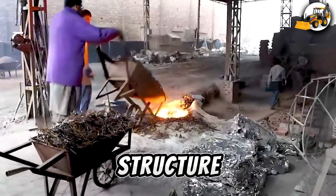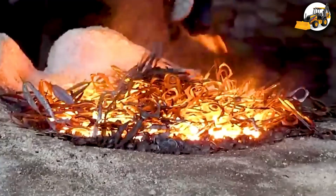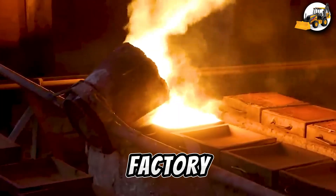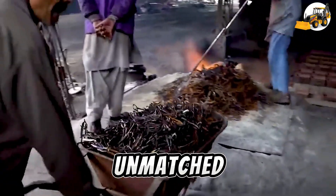At the heart of every towering structure lies a powerful beginning: metal recycling and heat treatment. In the factory, heavy machinery with up to 2,000 horsepower melts and forges steel, shaping durable parts with unmatched precision.